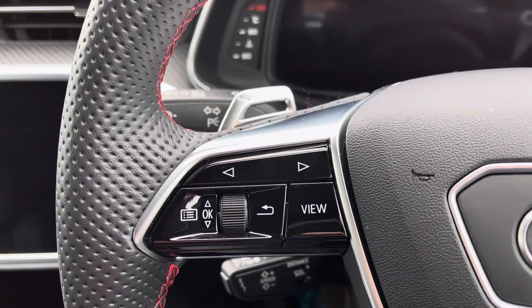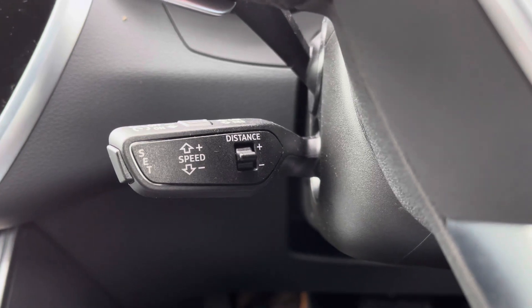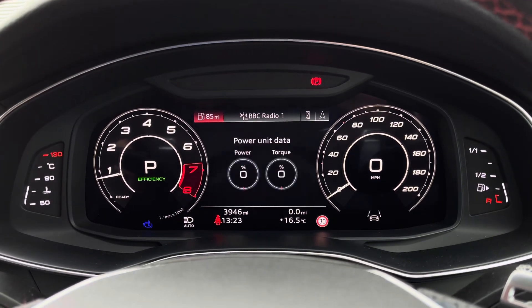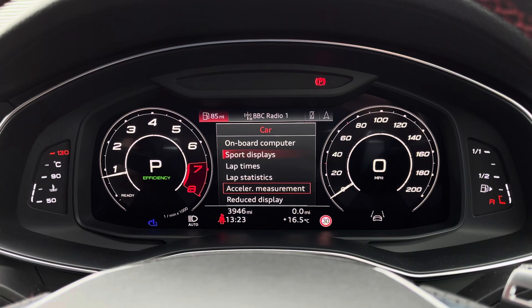The controls for the virtual cockpit are at the driver's fingertips, along with the paddle shifters for an even more involved driving experience, with cruise control helping take the strain on those longer journeys. Using the virtual cockpit, the driver has access to functions such as driver assist, sport displays showing power unit data and g-meter values, along with lap times and acceleration measurement.